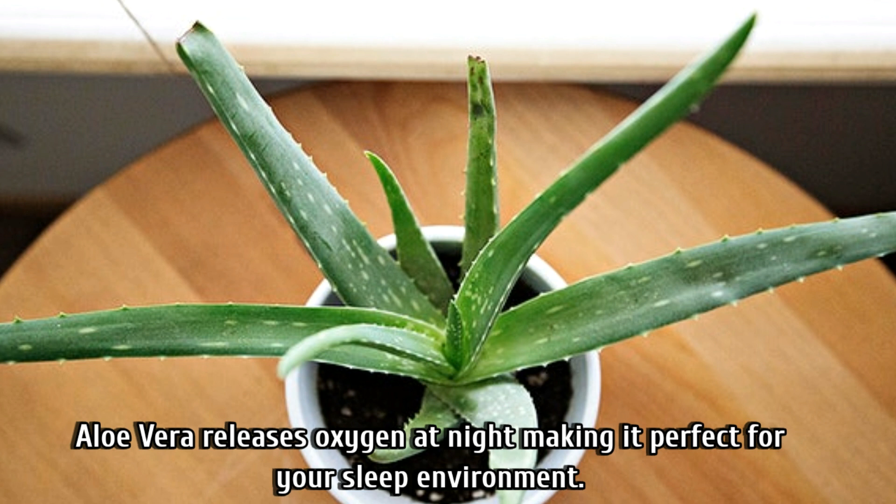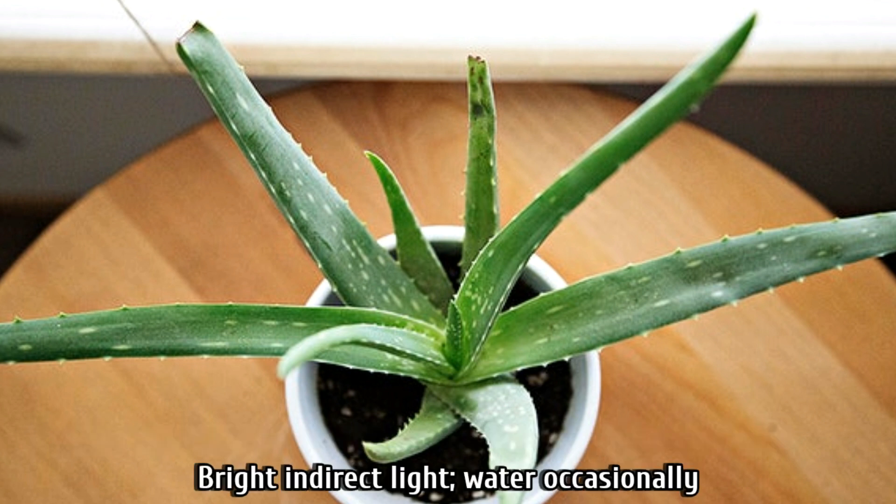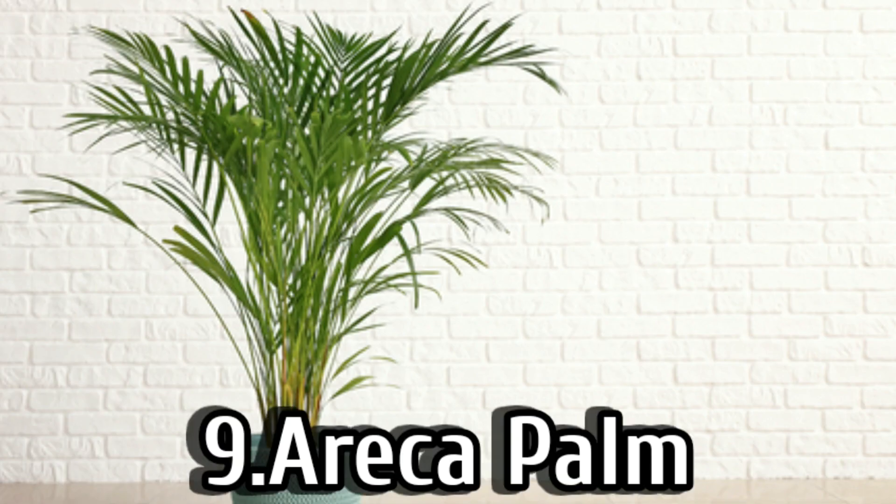Number eight is aloe vera. Aloe vera releases oxygen at night, making it perfect for your sleep environment. Put it in bright indirect sunlight and water it occasionally.